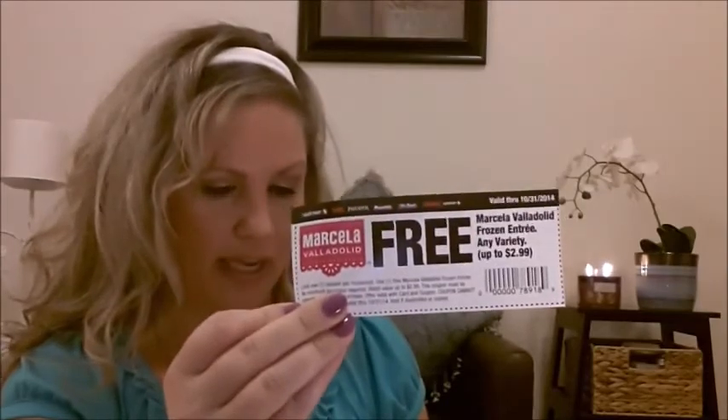Next freebie I got was from Safeway. This was on their Facebook page — they gave it away to the first, I don't know, maybe like 5,000 people or something like that. They sent a free coupon for a free Marcella frozen entree up to $2.99 value. This expires this month on the 31st, so we have to definitely go take that in real quickly and get that.